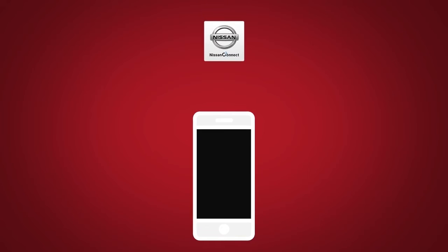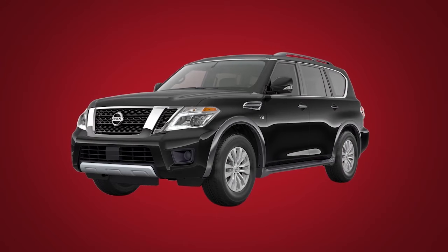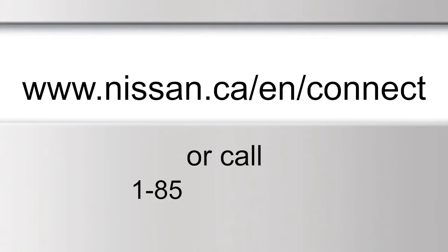Next, download the Nissan Connect Services Companion App and log into it using your Nissan Owner Portal ID and password. For full details on Nissan Connect Services or to enroll your vehicle, please visit www.nissan.ca/en/connect or call 1-855-426-6628.